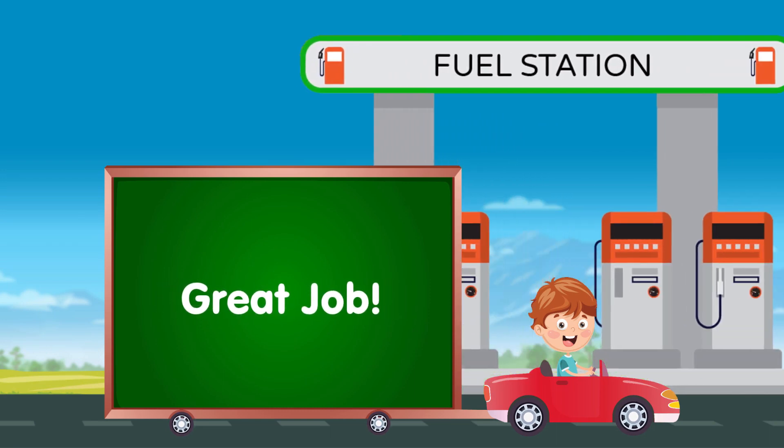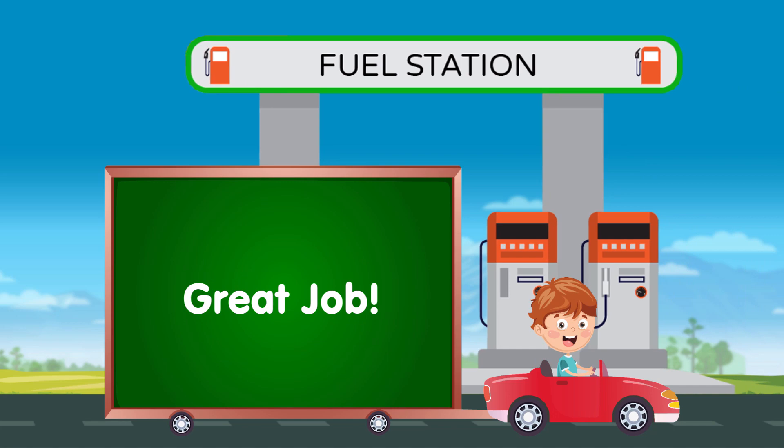Great job! You helped Sully reach the fuel station. Visit our channel to view story-based counting and other fun learning videos.